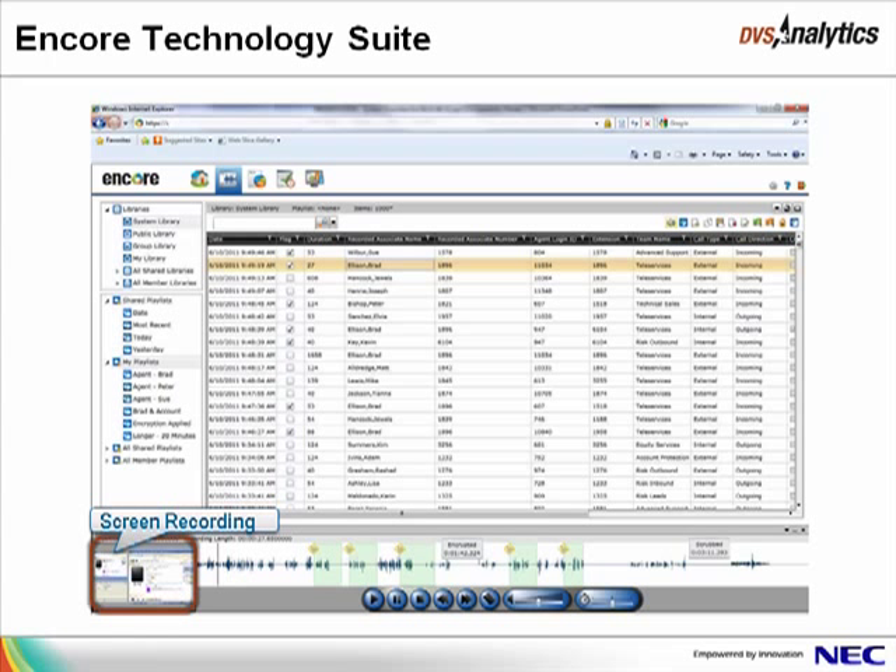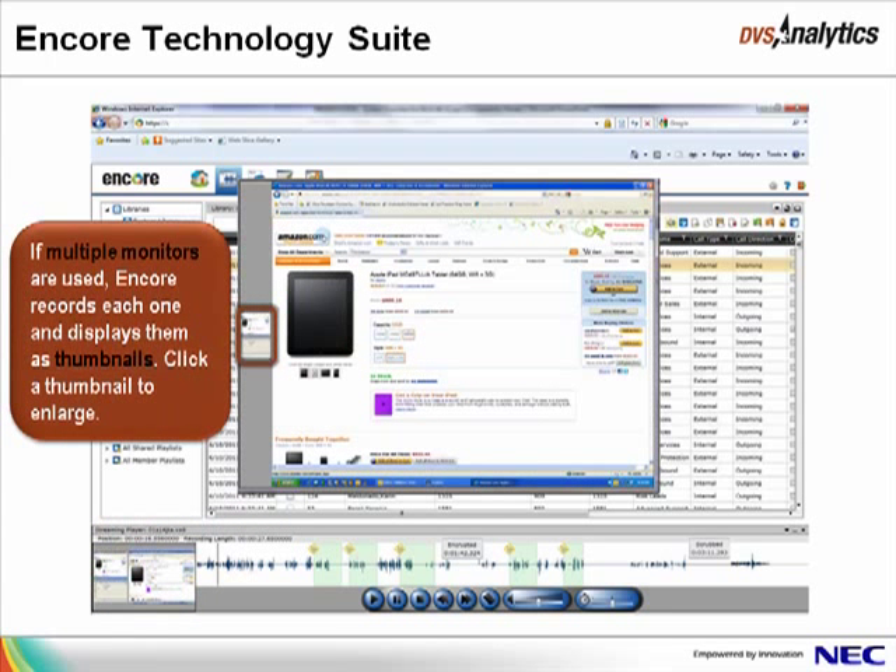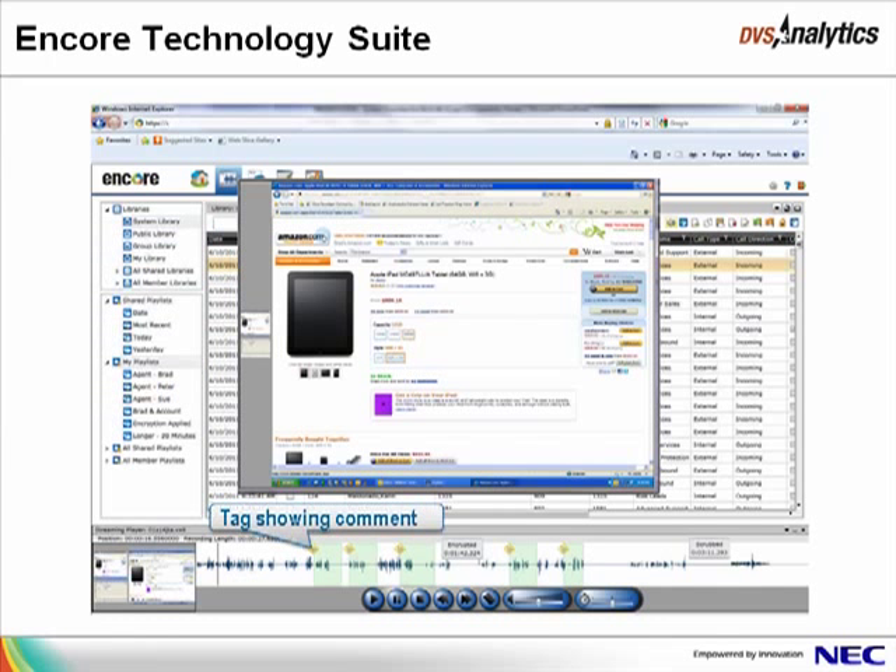The screen recording is to the left of the player. To view it in a larger window, click the lower right corner of the screen recording. If multiple monitors are used, Encore records each one and shows them as thumbnails in the screen recording — click a thumbnail to view it in the larger screen recording window. You may tag a recording to add a comment to a certain section of the recording. Encrypted audio is indicated by an orange line on the waveform, and a user must have the correct permission and the passphrase to listen to encrypted audio. Scrubbed audio is indicated by a gray line on the waveform and may never be listened to — it is permanently erased from the recording. Wrap-up time shows as a green line on the waveform and only includes the screen recording to reflect the agent's desktop activities as he wraps up after the call is ended.